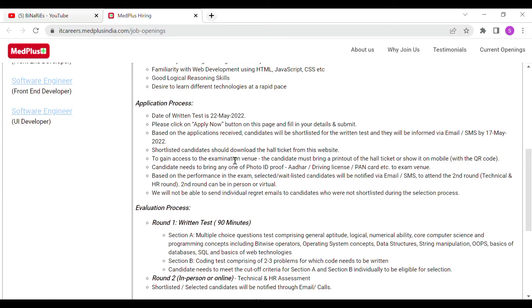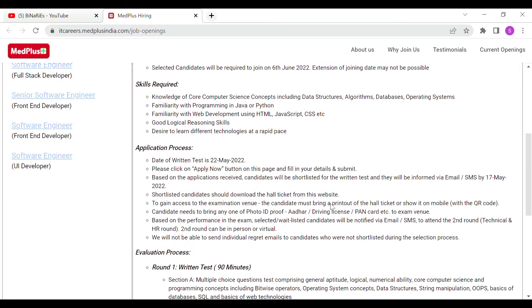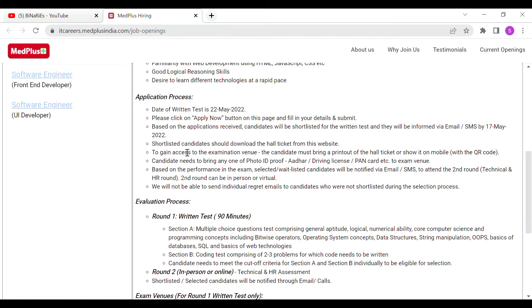Shortlisted candidates should download the hall ticket from the website using the hall ticket download button. You can check your application status on the website. To gain access to the examination venue, candidates must bring a printout of the hall ticket.